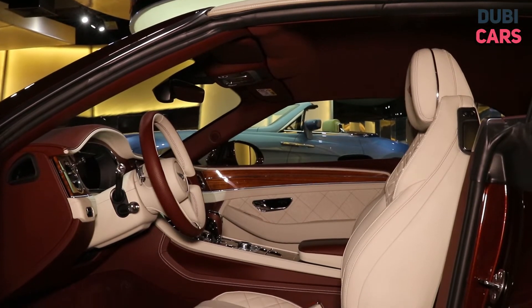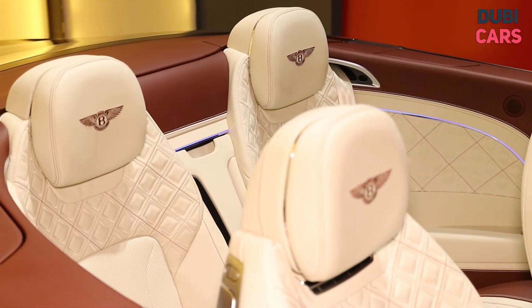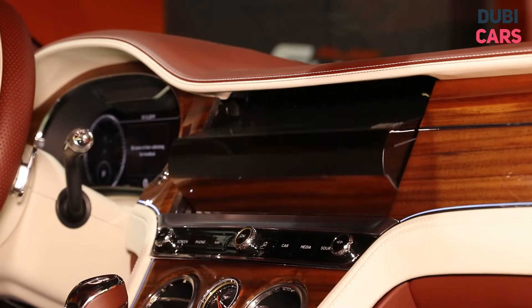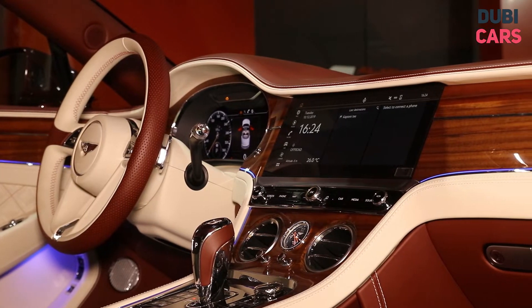Inside, the breathtaking convertible has space for four on the premium beige leather interior. The list of options in the Bentley are almost never-ending, but here are a few highlights. The vehicle has navigation, bespoke stitching on the seats, cooled seats, cruise control, and so much more.